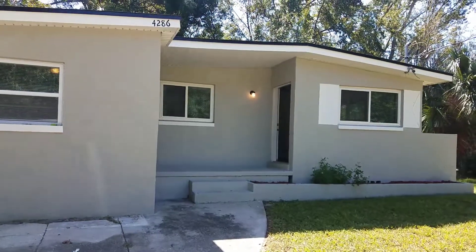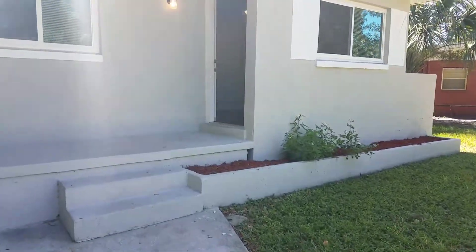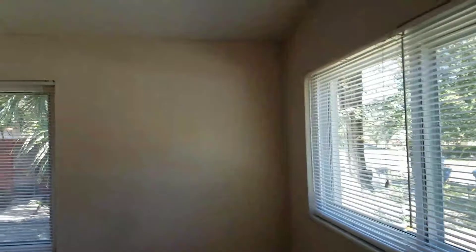Hi, this is Candace with JWB. We're here at 4286 Katanga Drive South in Jacksonville, Florida to do a final walk on a newly renovated four bedroom, two bathroom home in Jacksonville, Florida. As you first enter the home, we enter into the living room.